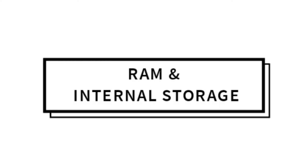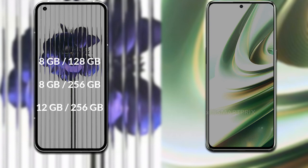Talking about RAM and storage: the Nothing Phone 1 has 8GB RAM available.